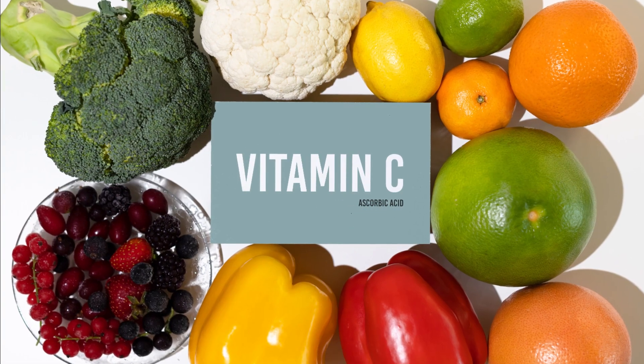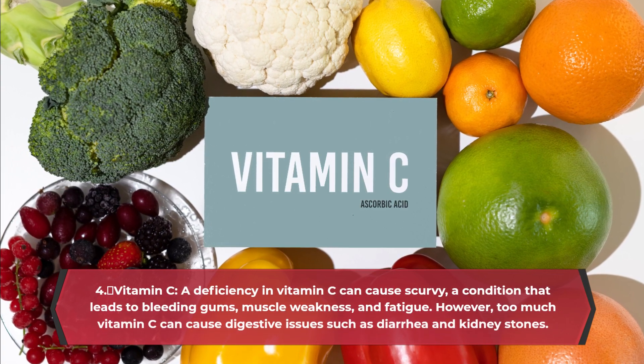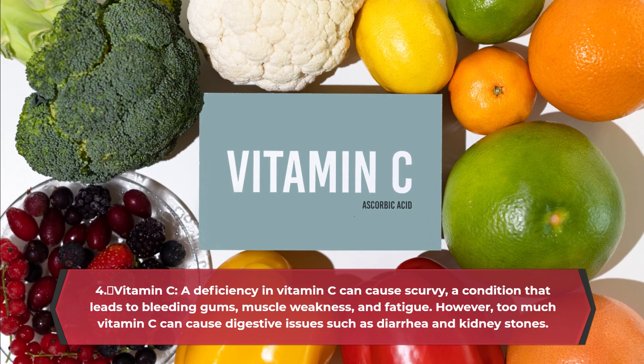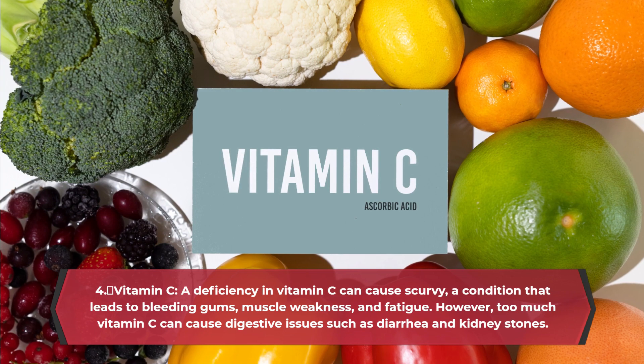4. Vitamin C. A deficiency in vitamin C can cause scurvy, a condition that leads to bleeding gums, muscle weakness, and fatigue. However, too much vitamin C can cause digestive issues such as diarrhea and kidney stones.